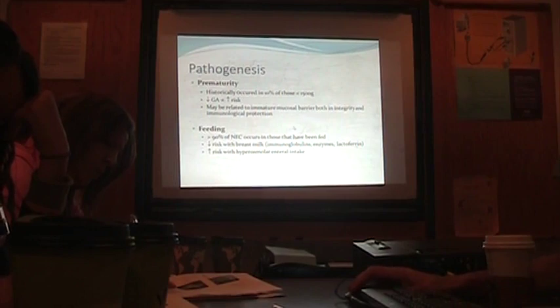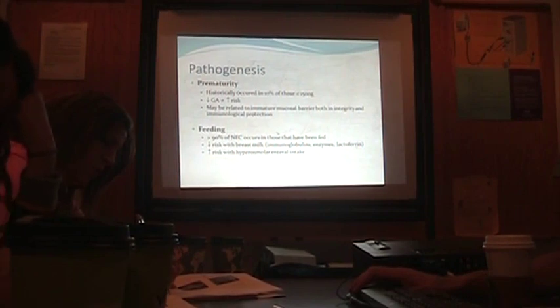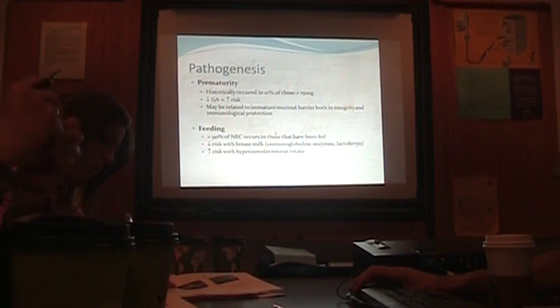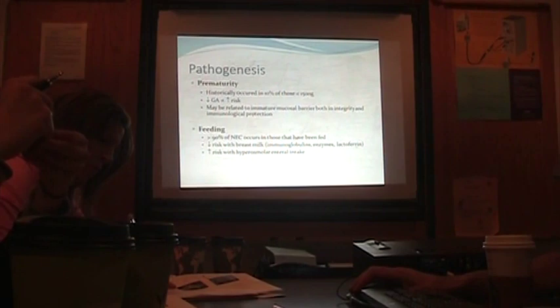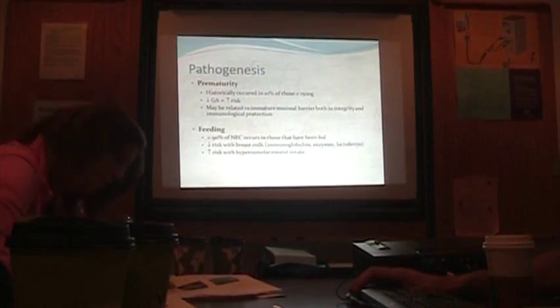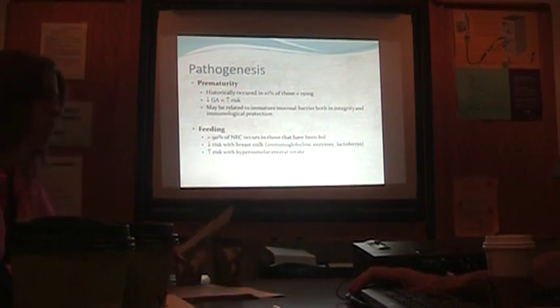Interestingly, because we do such an amazing job with our 23, 24, and 25 weekers these days — being so meticulous — we're actually starting to see very little NEC in this group. In 2012, we had no cases under 29 weeks at HSC. All of our cases were in 33, 35, and 36 weekers. So you're actually more likely these days to see NEC in older kids.